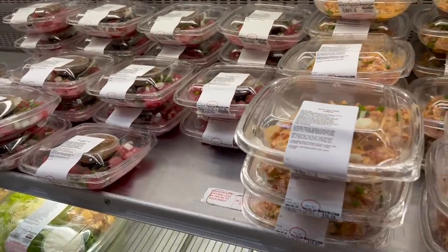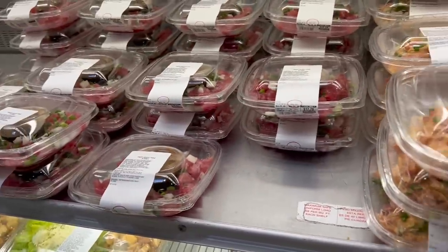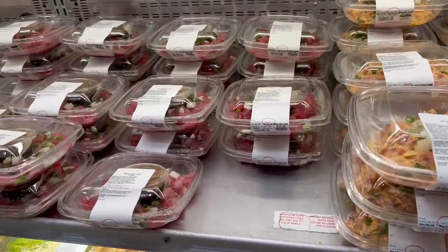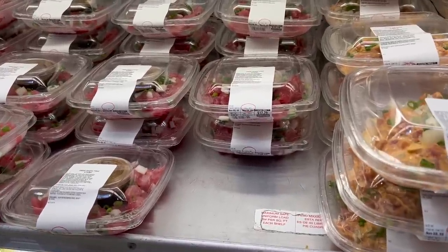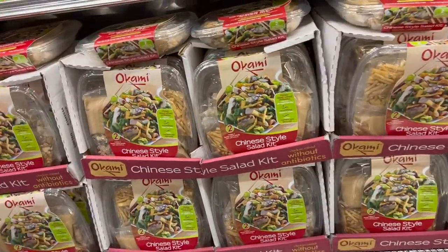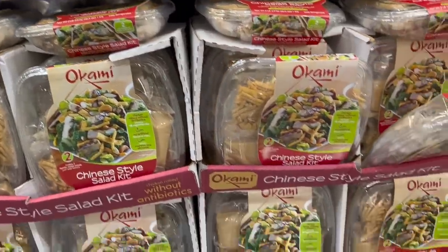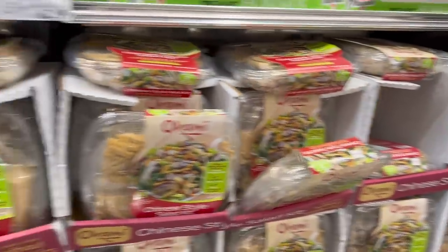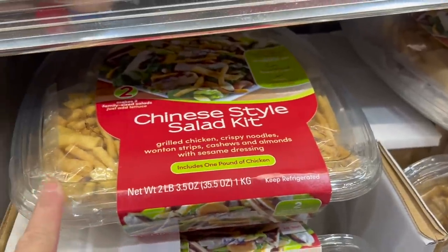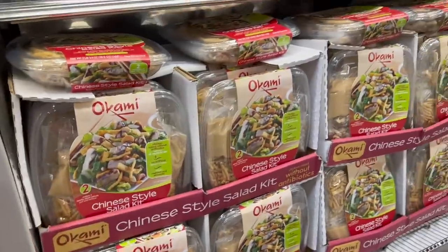You've got spicy and non-spicy poke options. Andy is thinking about eating the poke before the train, though he may want to get a slightly smaller size. There is also a Chinese-style chicken salad for $12.99, which we don't usually find at our Costco.